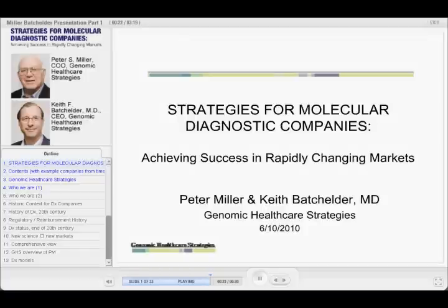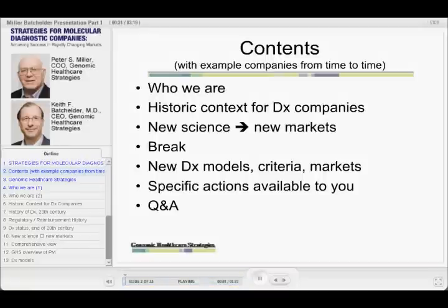We're going to be talking today, as it says here, about strategies for molecular diagnostic companies. We've got who we are, historic context for diagnostic companies — what the past has been like, especially before 2000 and the advent of genomics. Then we'll spend a fair amount of time on how the new science, we think, will have effects and create new markets.